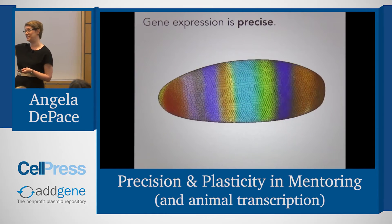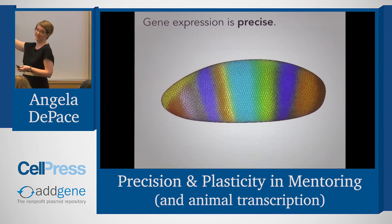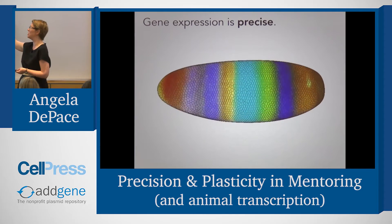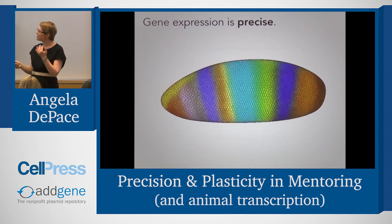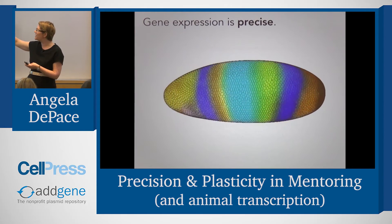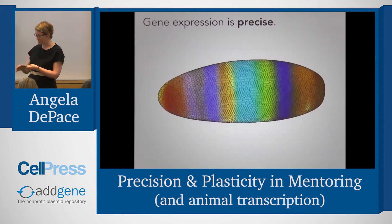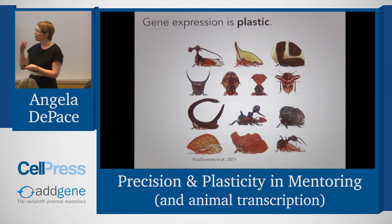We're interested in how genes come on and off to pattern the Drosophila blastoderm embryo, which here you can see is like a giant rainbow rotating football. I'm not going to talk about our science much today except to give this broad overview of our question, which is how gene expression programs can be so precise and robust in the context of development, and yet also so plastic in the context of evolution — these programs get rewired in order to build organisms with very different types of morphologies.